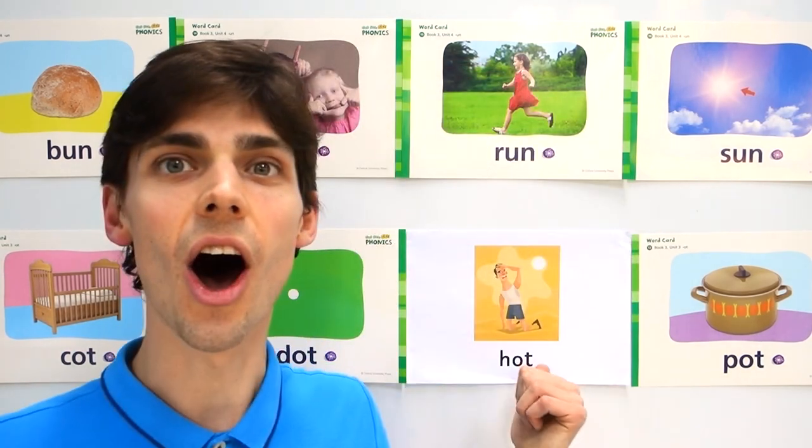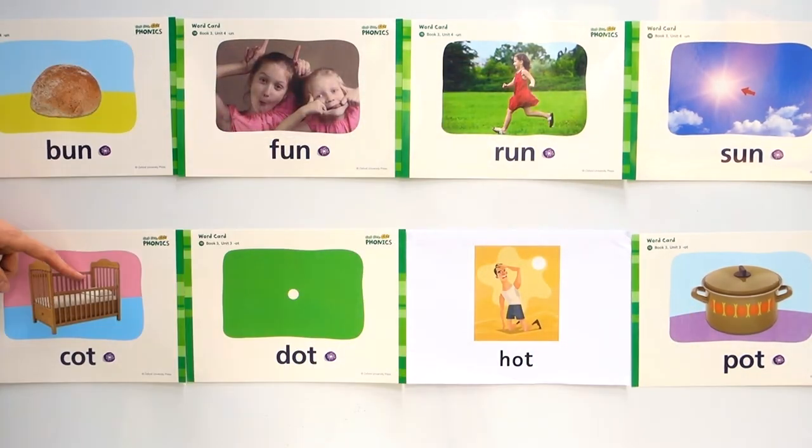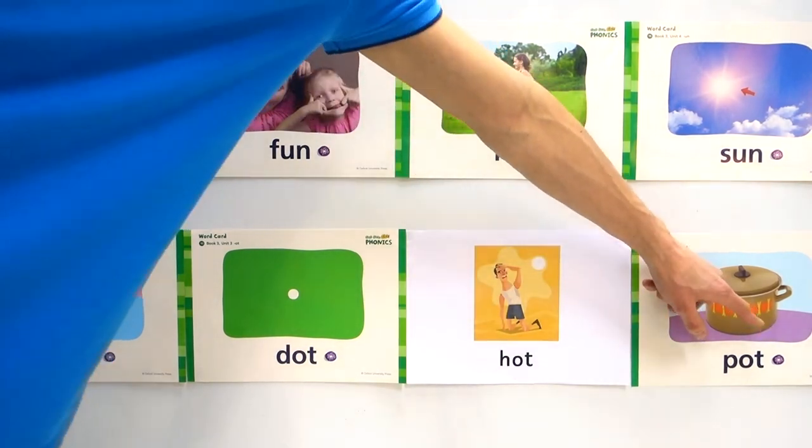And we have cot, dot, hot, pot. Cot, dot, hot, pot.